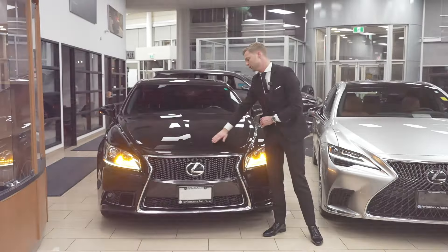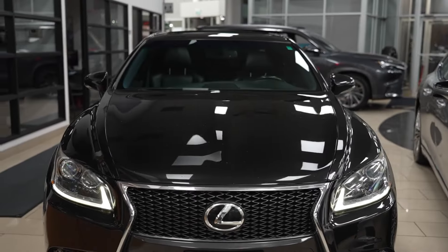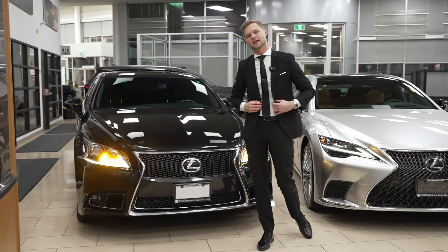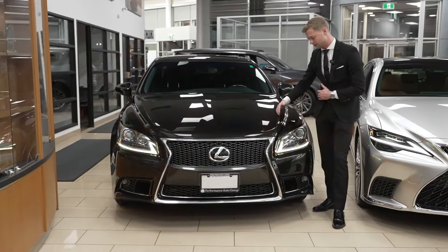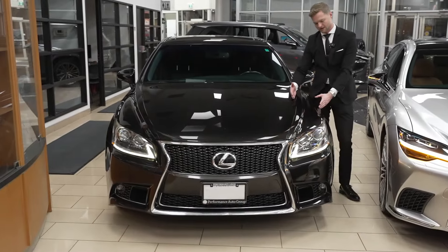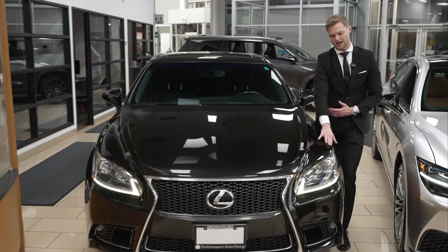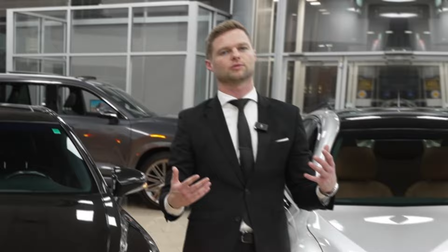We have some nice body lines, a very nice hood that's huge with a bulge in the center, as well as a fender with some nice angles. The interesting thing about this style of LS is the hood sort of isn't most of the front end. The hood actually stops here and you have this big fender piece on top where most cars the hood goes all the way to the side. This part is actually stationary and the hood kind of goes to a point, and I always really liked that.